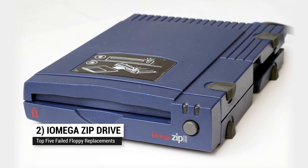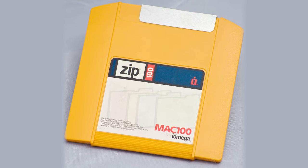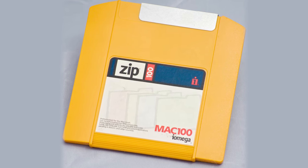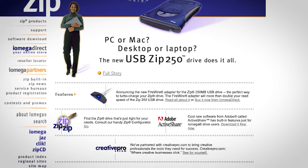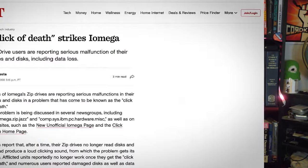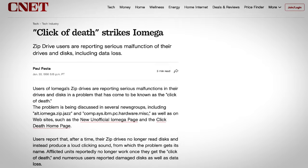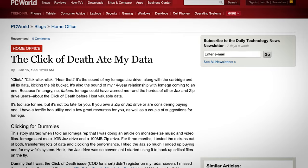Sliding in at number two: the Zip Drive. This high performance system from iOmega came out in 1995 and was around for a while. It was not backwards compatible with three and a half inch disks, but it came in 100 megabyte, 250 megabyte, and 750 megabyte models. The drive was popular throughout the 90s, but the company faced a class action lawsuit over the notorious click of death failure mode of the drives.